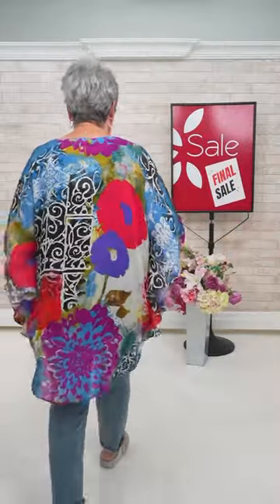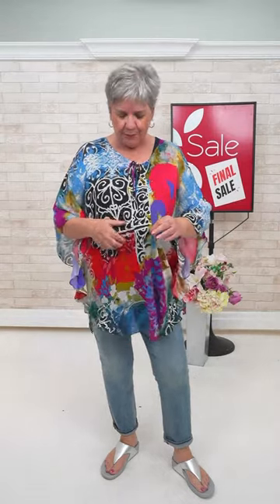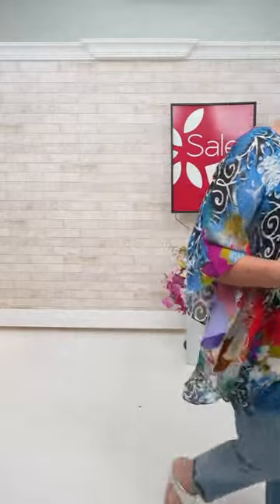Rochelle isn't in today, but if anyone needs her to try something, just email us and she'd be happy to try it on for you tomorrow. There's lots of color in this top — very denim friendly, and it works with black too. Because there's a lot of white in it, wear it with dark denim. You do need to put something underneath it as it's sheer.